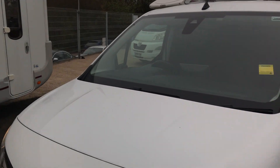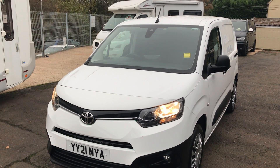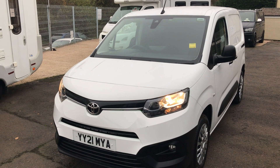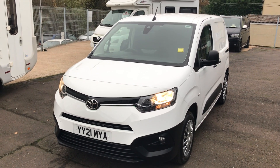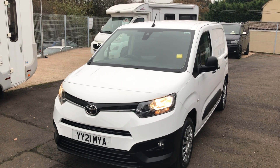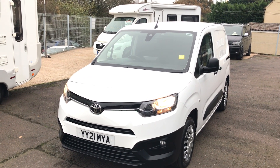I personally think this van looks great, it drives well, and it's very practical. It's a great little van. If you've enjoyed this video, please leave a like, comment, share and subscribe. Thanks for watching.